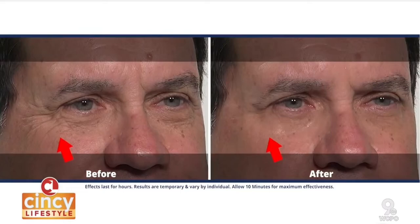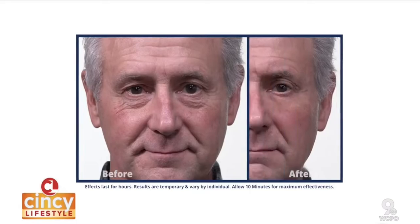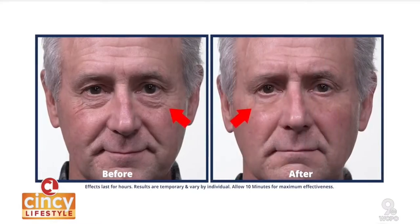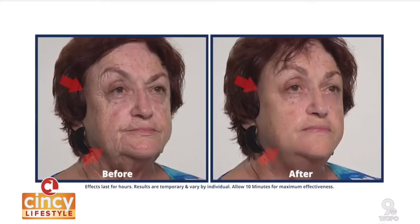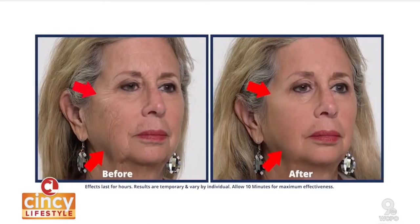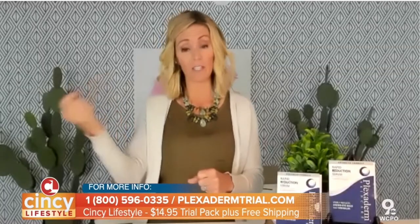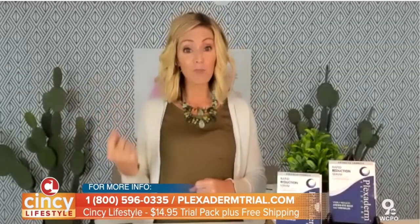But these are real users showing real results where you are watching those under eye bags go away, those dark circles. Look at the lines around the side of the eyes, around the lip areas. We have endless videos of those to show you of real users experiencing that. And one of the benefits when you get this home and try it out — that's where the magic happens, because you go, I'm now one of those users. It really works.